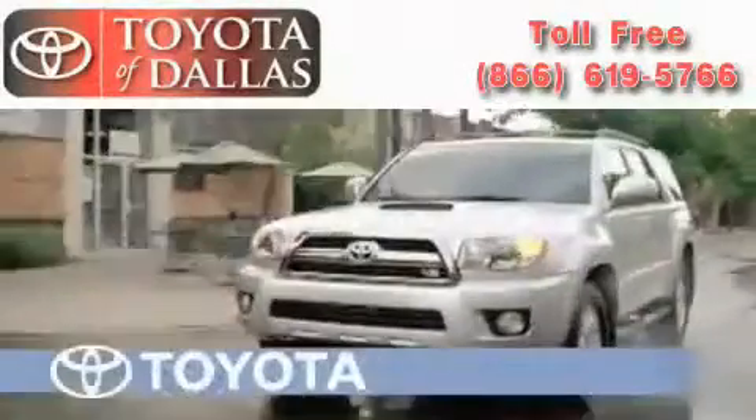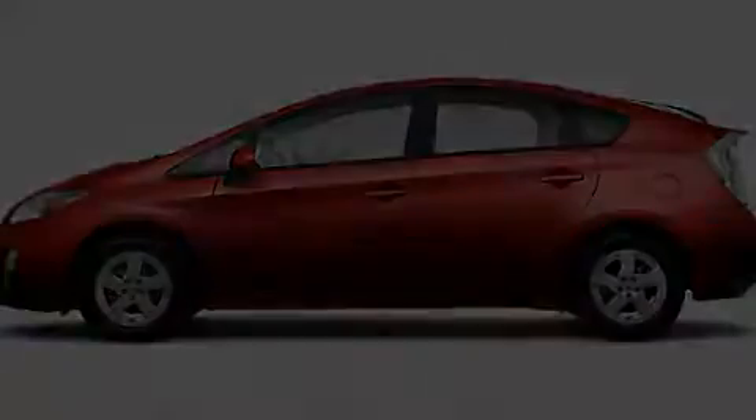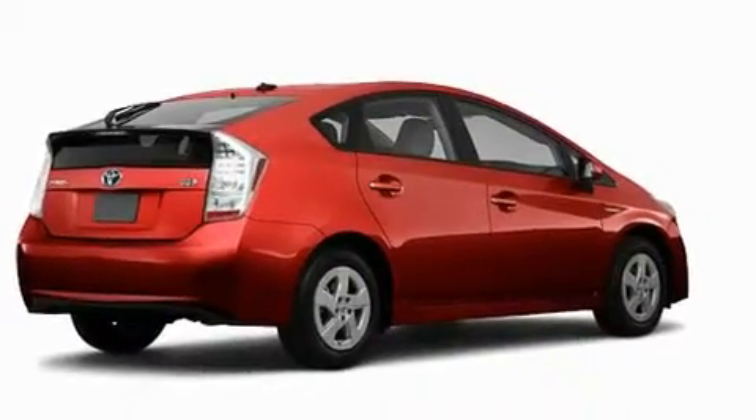Another fine vehicle offered by Toyota of Dallas. This is a brand new 2010 Toyota Prius. Who imagined your next vehicle purchase could make such a difference?